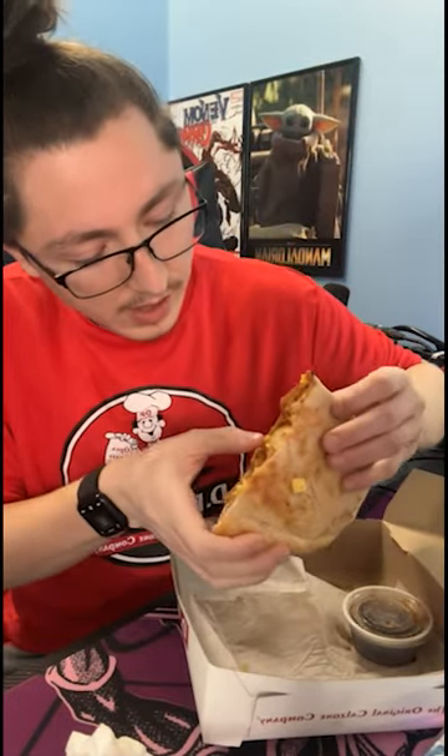All right, this one is probably going to be my favorite of the bunch. It's called the Waken and Bacon Zone. It is bacon, eggs, cheese, and tater tots. There's actually — I don't know if you guys can see — there's a full tater tot in there, there's just a ton of them in here, and this one is definitely going to be my favorite.